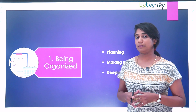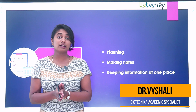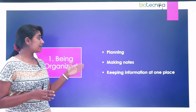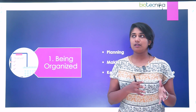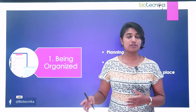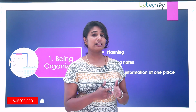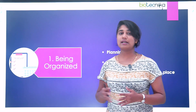The first skill we are going to talk about is being organized. This means that being organized is very important in your PhD life because it involves planning. You have to plan your research work — when to finish, what to finish. You should make notes of everything that you do in your lab because during these four years, it's very easy to forget what you've done. So it's very important to make notes of every small thing, whatever worked, whatever did not work. You should keep all the information in one single place so that whenever it is required, you can access it. Especially in your thesis writing, being organized is definitely going to help you.